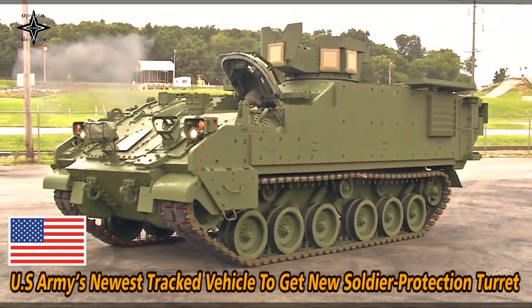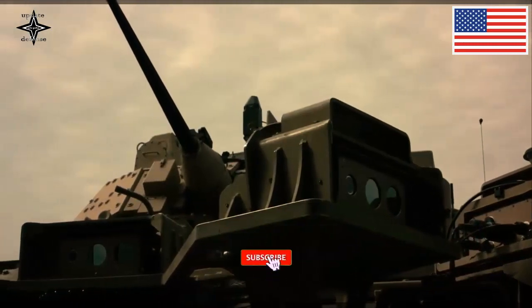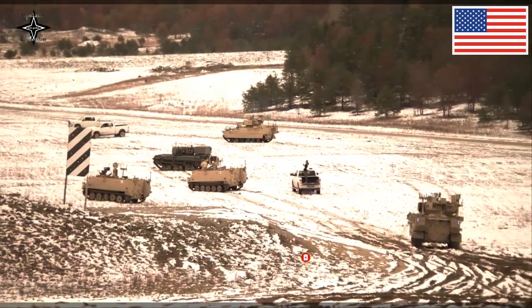The Picatinny Arsenal Public Affairs last week reported that U.S. Army soldiers are getting a chance to evaluate and train with a new armoured turret system for the Armoured Multi-Purpose Vehicle, the latest U.S. Army platform within the high-priority next-generation combat vehicle modernization program.